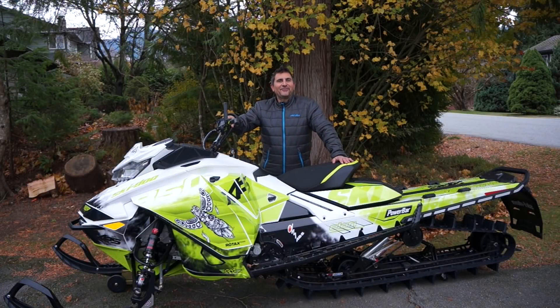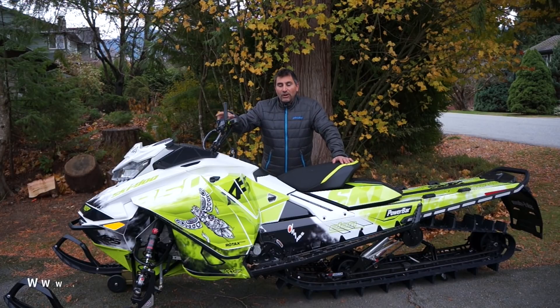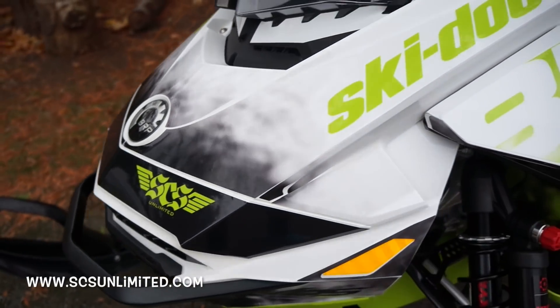Hey guys, Skidoo Backcountry expert Dave Nirona here with my final build of my 2018 free ride, and I couldn't be happier. This is definitely the nicest sled that I've ever owned.